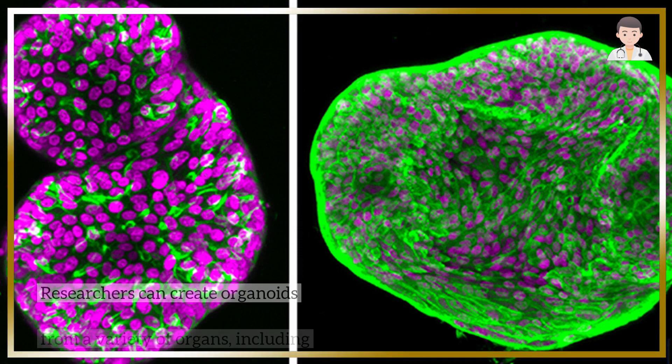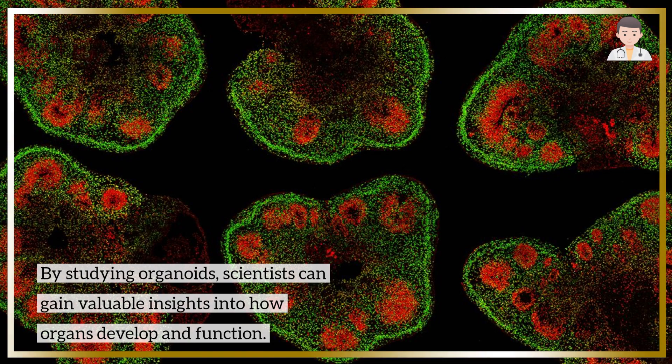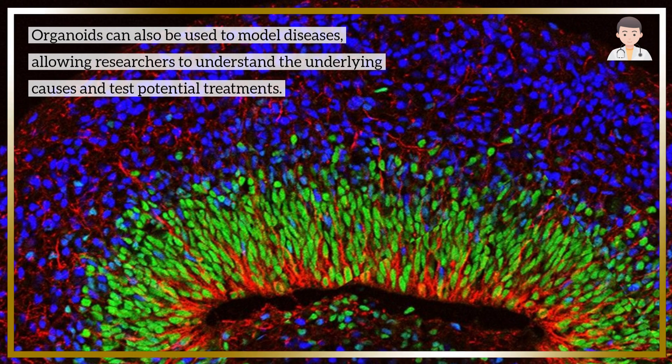Researchers can create organoids from a variety of organs, including the brain, liver, and intestine. By studying organoids, scientists can gain valuable insights into how organs develop and function. Organoids can also be used to model diseases, allowing researchers to understand the underlying causes and test potential treatments.